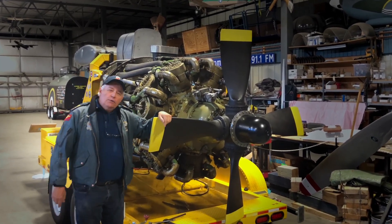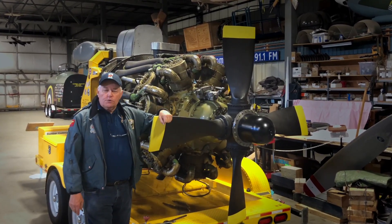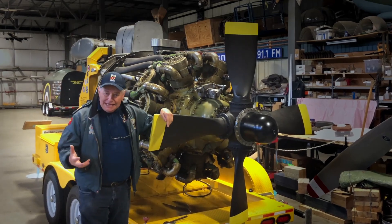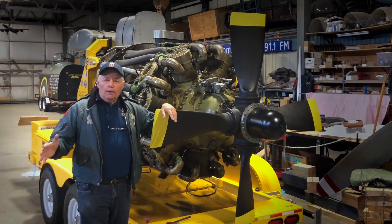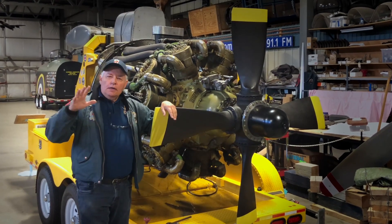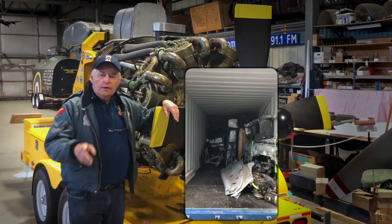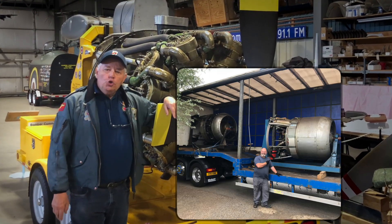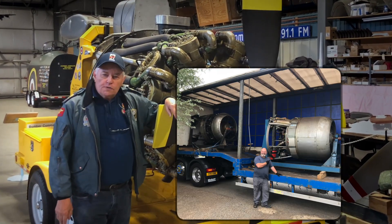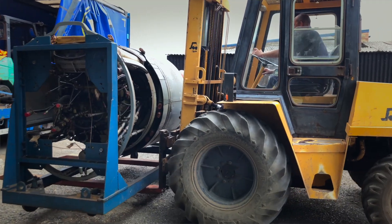I wanted to tell you about a very exciting adventure that's just happened. I spent eight days over in England, and we gathered all of our parts for the Halifax and put them in a 20-foot container. And we got the delivery of two new Hercules engines to add to our fleet of engines.